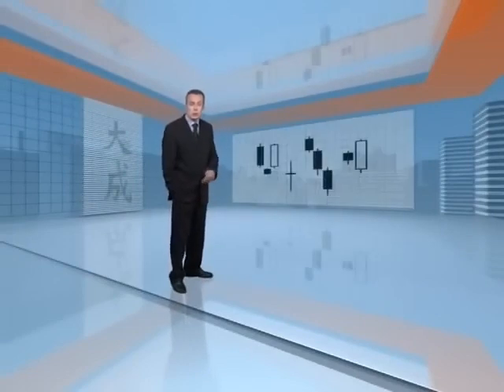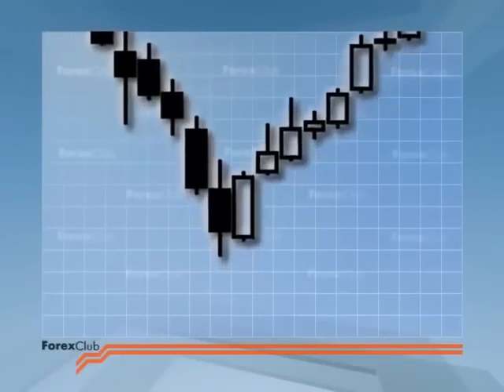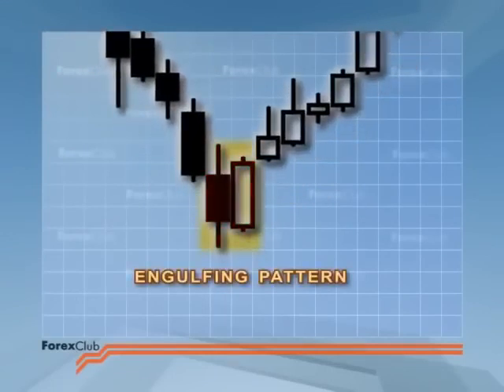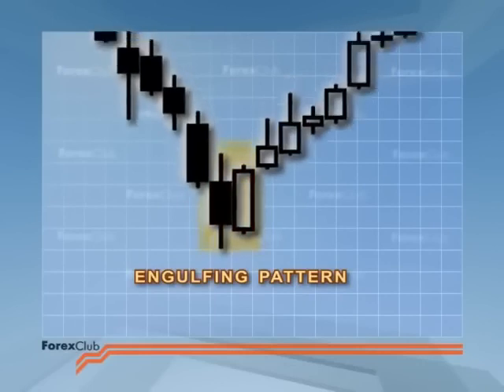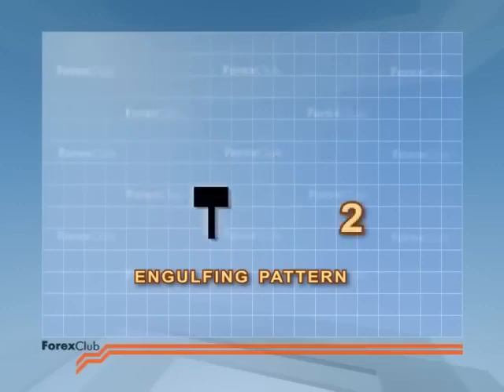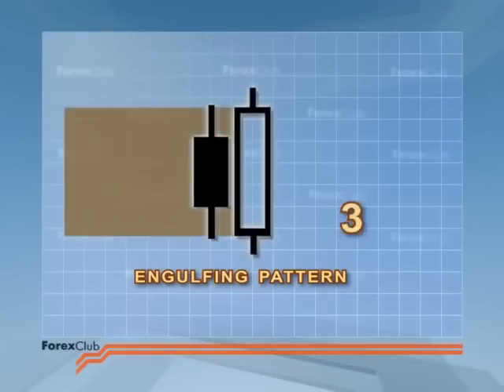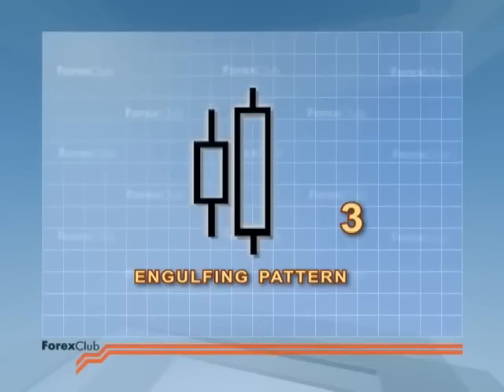Let's move on to reversal signals generated by combinations of candlesticks. The first combo is the engulfing pattern — a significant reversal signal formed by two candlesticks. The engulfing pattern has three basic elements: 1. There needs to be a decent uptrend or downtrend. 2. The engulfing pattern is formed by two candles with the body of the second completely engulfing that of the first — the shadows may also be engulfed, but this is not necessary. 3. The body should be different colours, with the only exception being if the first candlestick is a doji.